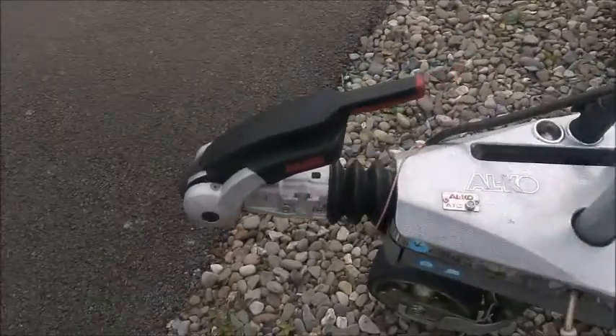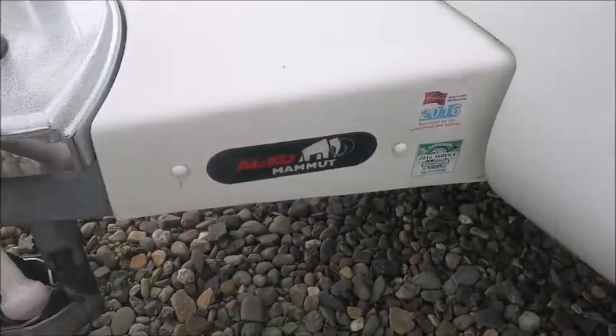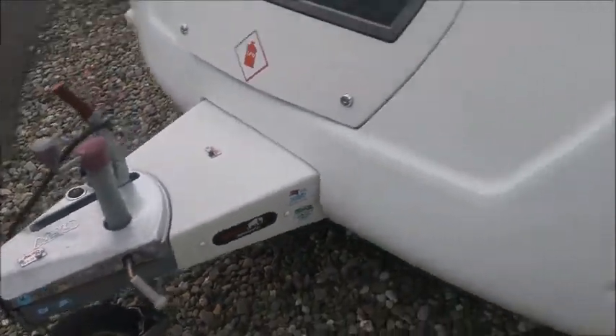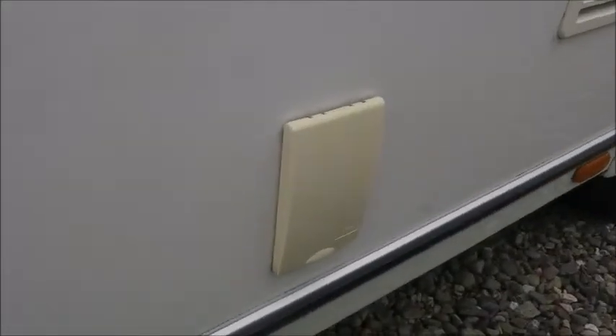The front has an Alco stabiliser hitch and this caravan has an Alco Mammot. Presumably the side canopy here. We've got external gas and external electric.